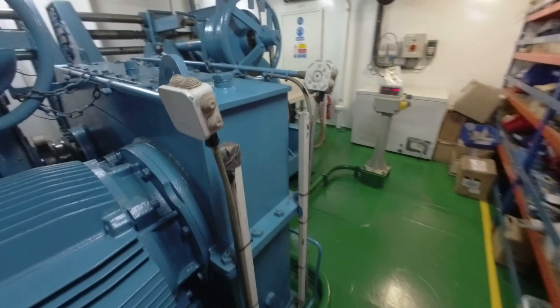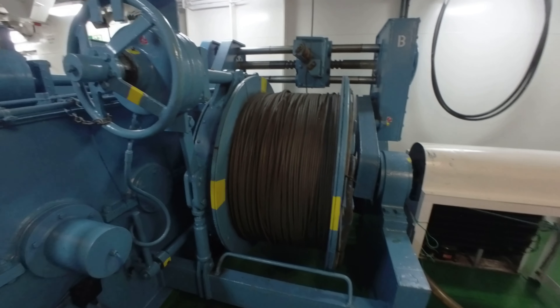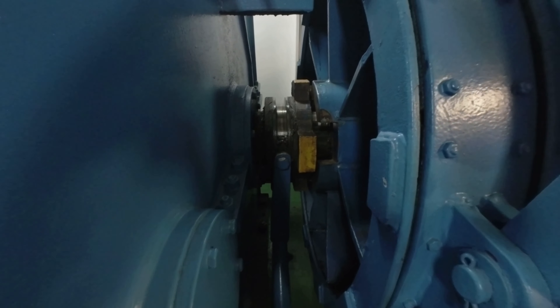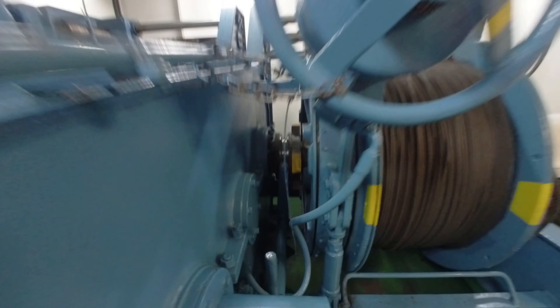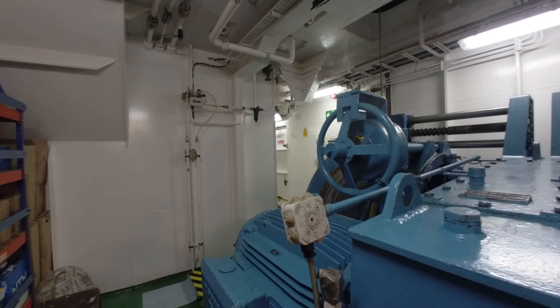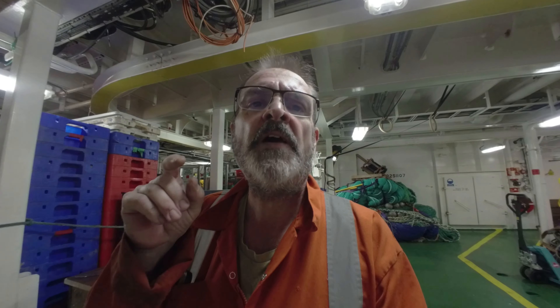In here is another winch — this is a side scan winch. And over here behind me is another main cable winch. And in there, if I can get close up, is a clutch — that is the clutch.